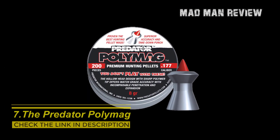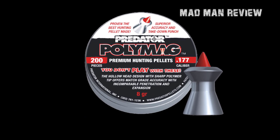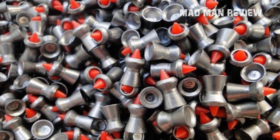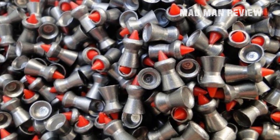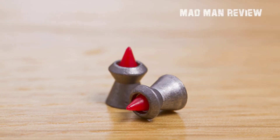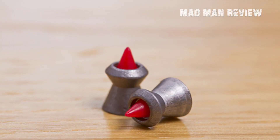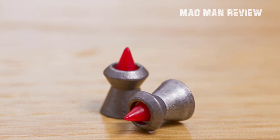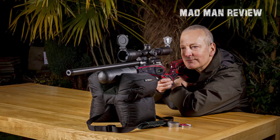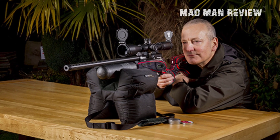The Predator Polymeg is one of those unorthodox pellets, both in terms of looks and performance. It looks similar to the H&N Terminator, except this one has a large plastic spike in the middle. The idea is maximum internal damage due to deformation. The tip, though plastic, goes a long way in penetration. The pellet does not cut deep, but this is intentional since what is more important is bullet expansion, which this pellet has a lot of.